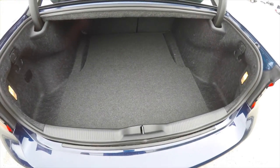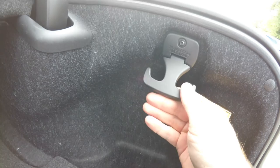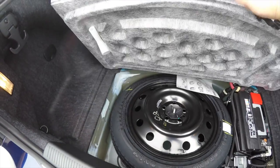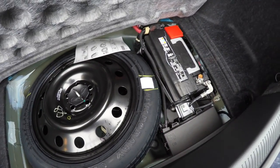Taking a quick look at the luggage area, it's very nice and spacious. It is fully illuminated on both sides, and on both sides you also have 50-pound cargo hooks. Underneath the floor mat you do have your spare tire with jack and tools, as well as your battery.